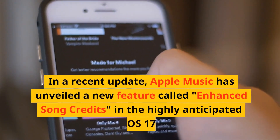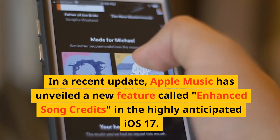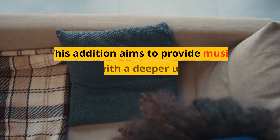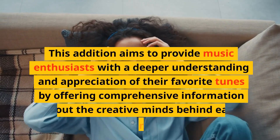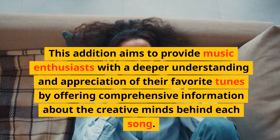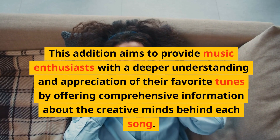In a recent update, Apple Music has unveiled a new feature called Enhanced Song Credits in the highly anticipated iOS 17. This edition aims to provide music enthusiasts with a deeper understanding and appreciation of their favorite tunes by offering comprehensive information about the creative minds behind each song.